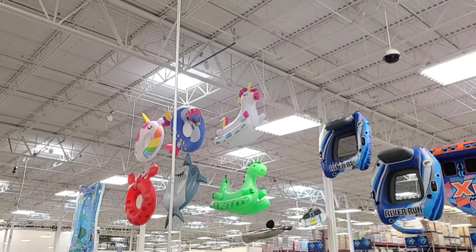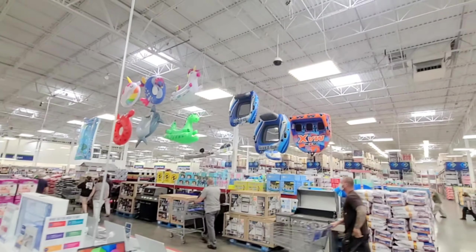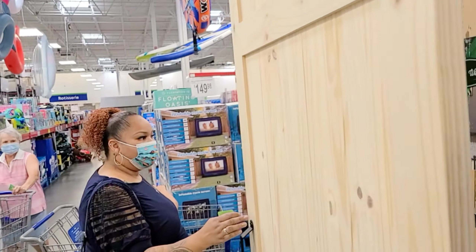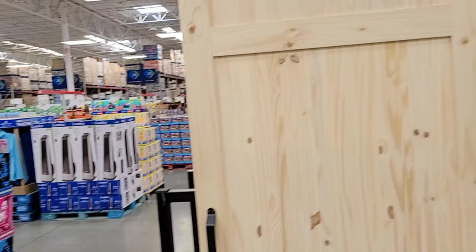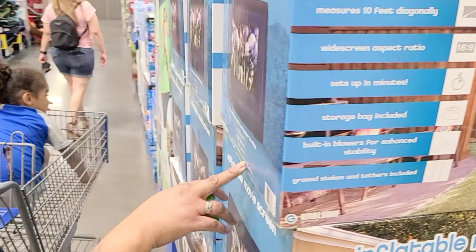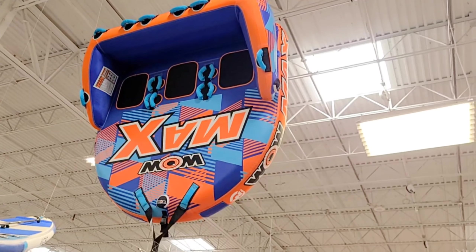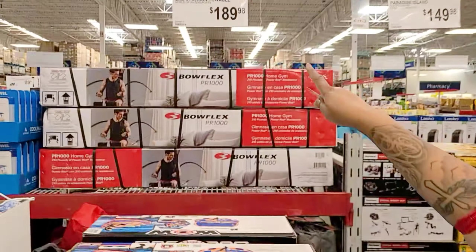They've got inflatables — unicorn, dinosaur, shark, crab — the kids would love this, they'd have a field day! We also saw a barnyard door for $249.98, but it won't work in our bathroom because you'd have to rebuild the wall to fit it in, which is sad because we really wanted one. There's also an inflatable movie screen — 10 feet — for $149.98, great for movie nights, sporting events, and gaming. And look at this towable tube you hook up to the back of your boat — it's $189 and fits max three persons. It looks so much bigger in person!